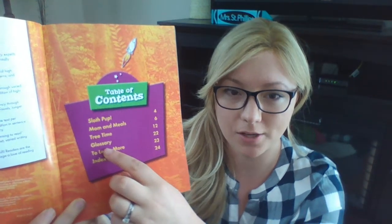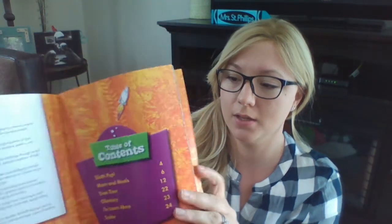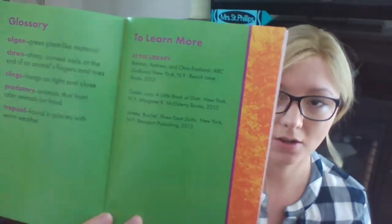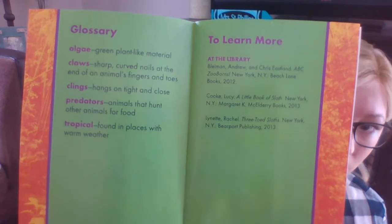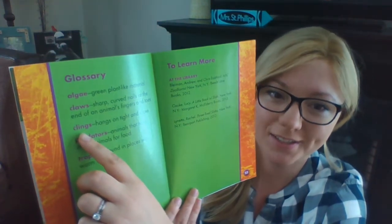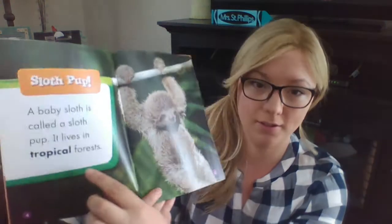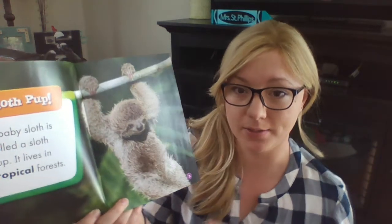There's something called a glossary on page 22, and I wanted to show that to you right now. The glossary tells us all of the definitions to some tricky words. Those words are pretty tough to read. There's algae, claws — I bet you know what claws are — clings, predators, and tropical. As we read, you'll see that those words are in bold or darker letters in the story, and when we get to one we'll check the glossary to see what they mean.